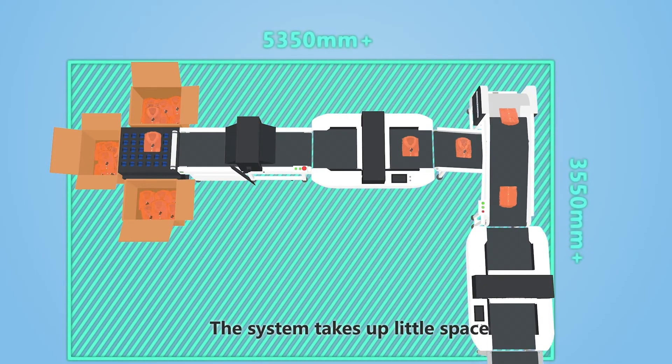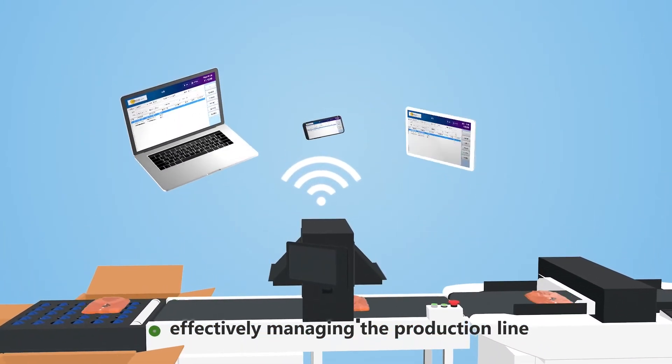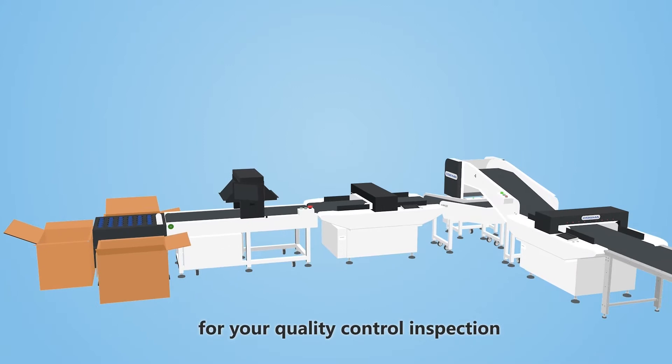The system takes up little space and can be easily integrated into existing production lines with remote control, effectively managing the production line on-site to maintain high product yields, making it the most effective solution for your quality control inspection.